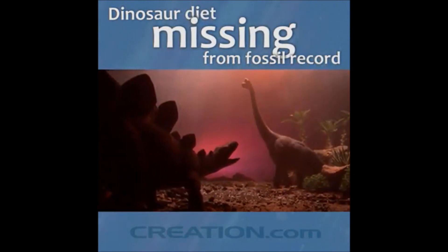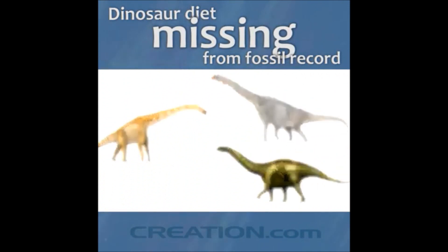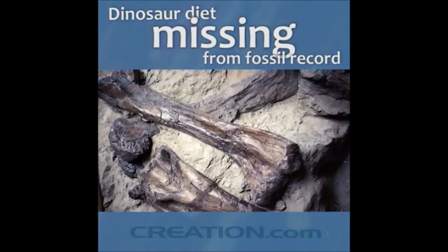Many of the biggest dinosaurs, such as some of the long-necked sauropods like Brachiosaurus, Titanosaurus, and Apatosaurus, would have eaten colossal amounts of vegetation. So why do we find such a conspicuous absence of plants in rocks containing dinosaur fossils?